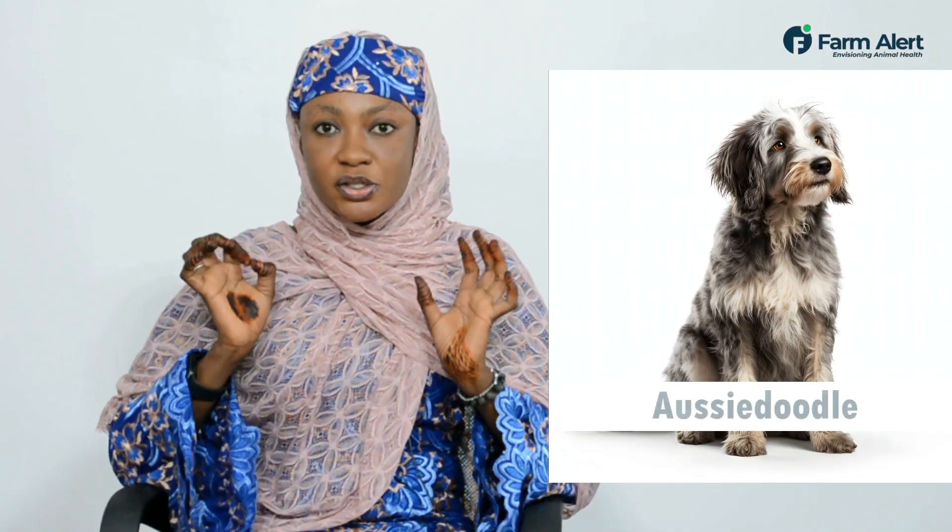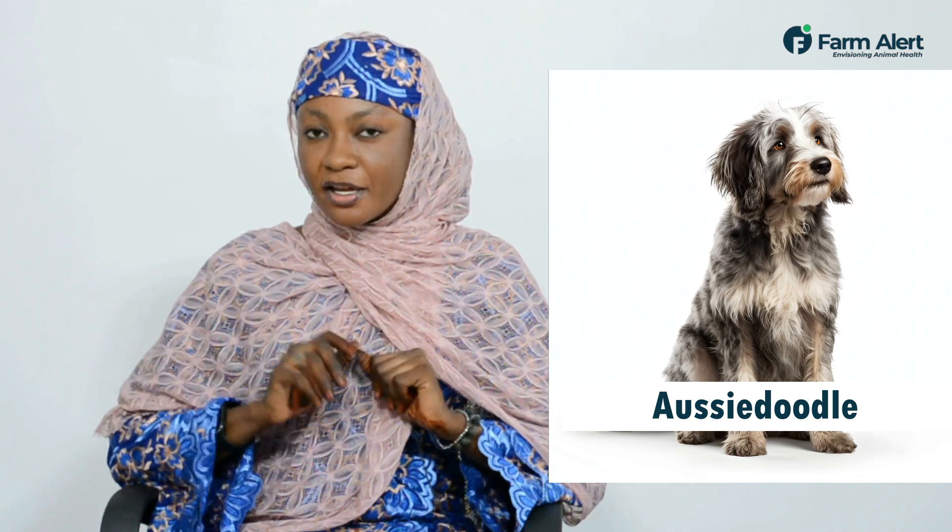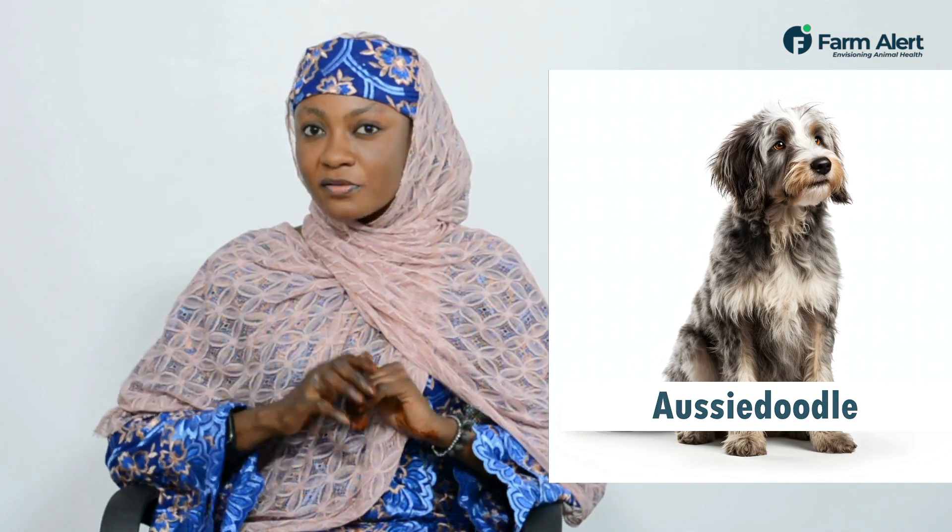We're having the Aussie Doddle, Australian Shepherd and a Doddler. They are playful, they are so loving and also so caring to have them.